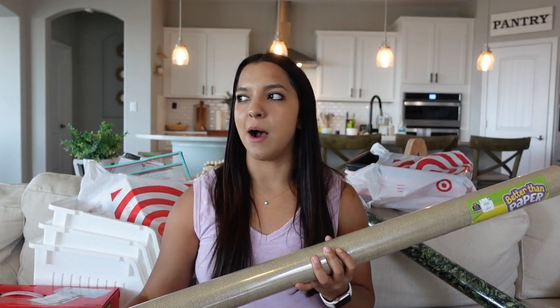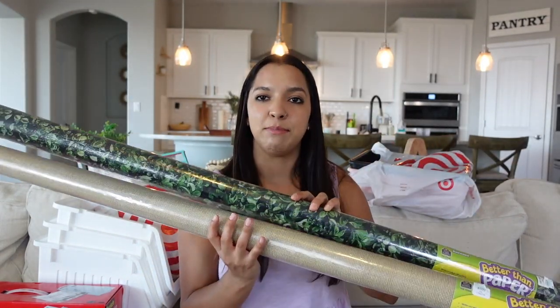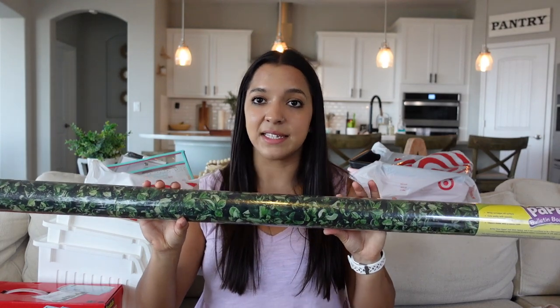I'll show you guys later what I end up using those bins for. The next thing from Hobby Lobby is this 'Better Than Paper' bulletin board roll — I got the boxwood design. I'm really excited to add some greenery to my classroom; I think it's going to make a great accent wall. I have a lot of wall space — several bulletin boards, two dry-erase boards — and the rest of the walls are brick, which will be a challenge.